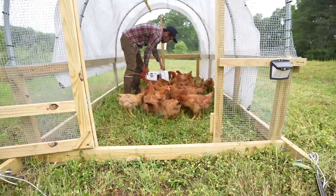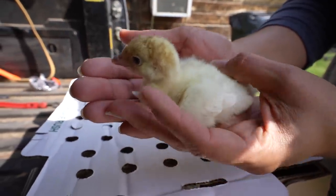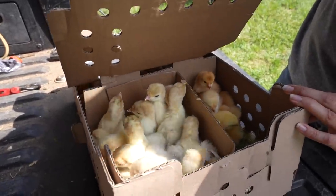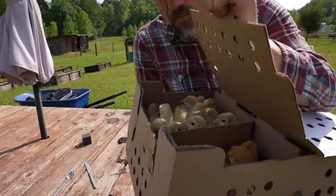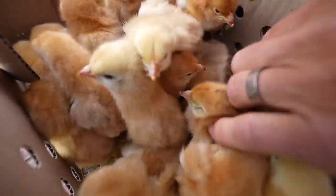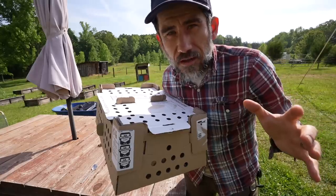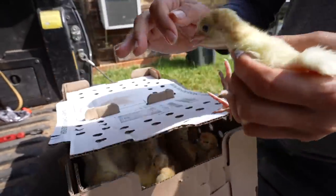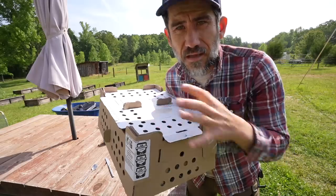After the hatchery sends you an email that the chickens have been shipped, they should arrive at the post office the next day or the day after that. They're good for anywhere from 24 to 48 hours after they are hatched. The post office will call you usually super early in the morning before you even wake up. You need to have feed ready, water ready, a brooder space ready, and a heat lamp ready — then you can go pick up these chicks and bring them back.